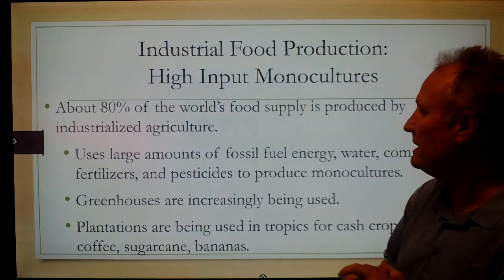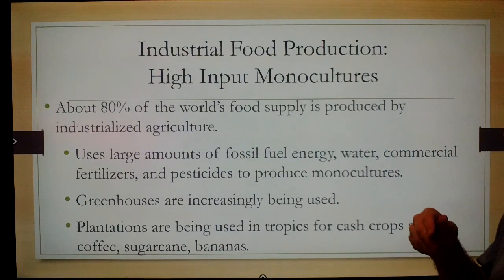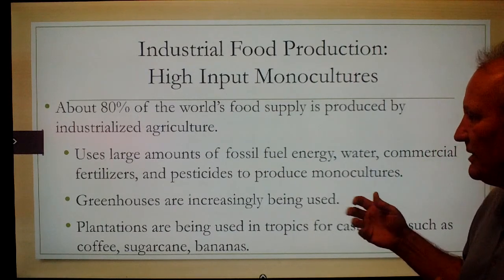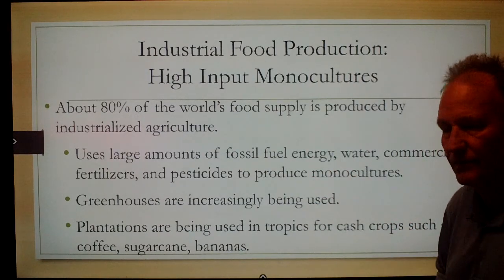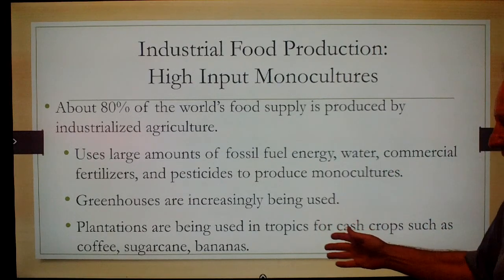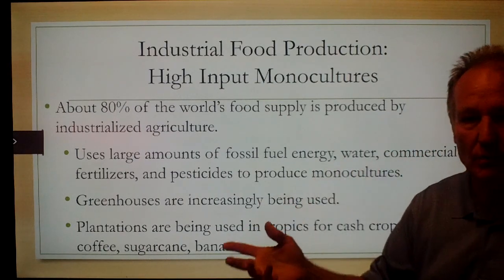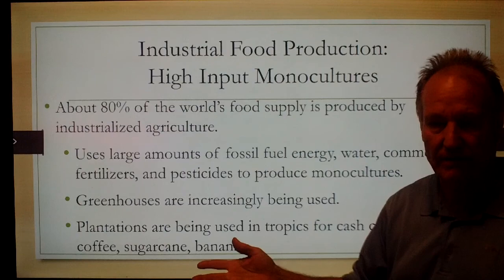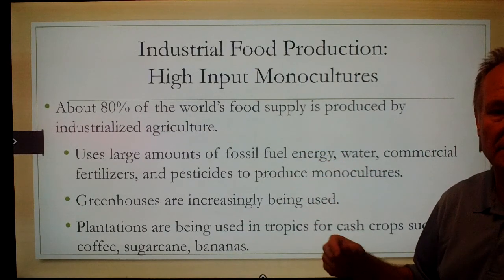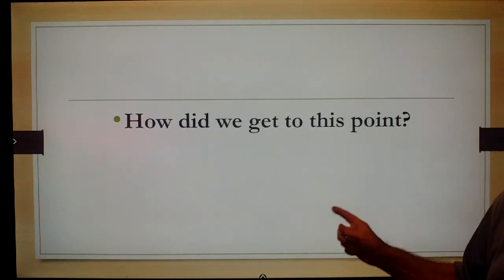Industrial food production and high-input monoculture accounts for about 80% of the world's food. It uses large amounts of fossil fuel energy, fertilizers, and pesticides; greenhouse gases are produced. It has fed the world for the last 60 or 70 years, but it is not necessarily environmentally sustainable. So how did we get to this point?